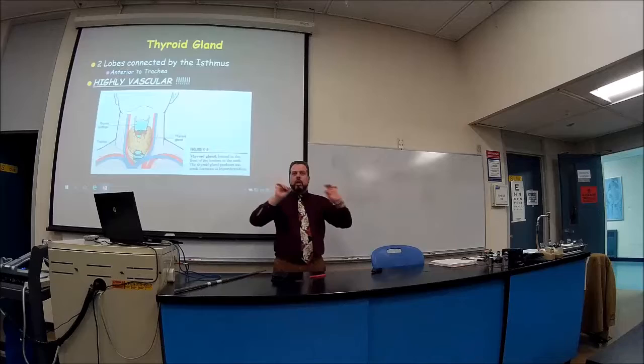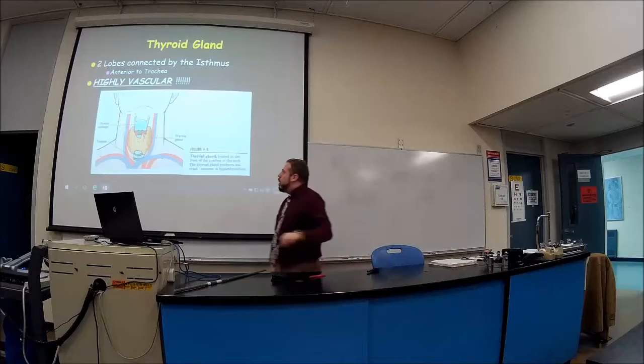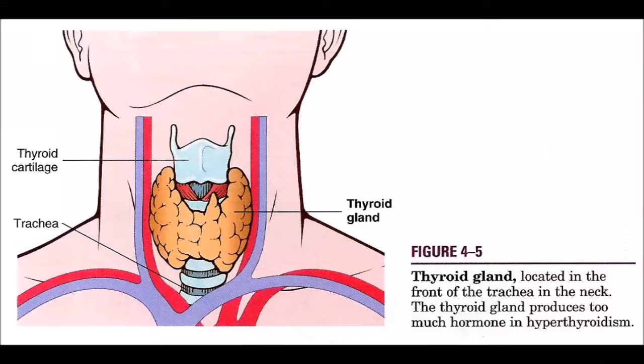On the back we're going to talk about the parathyroid — little glands that sit on those ends of the thyroid. So it looks like a little butterfly. You've got two lobes connected by an isthmus.